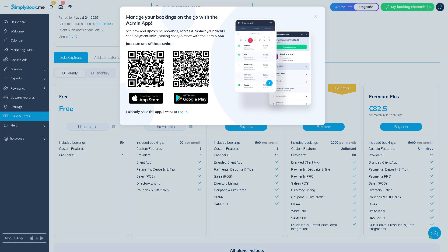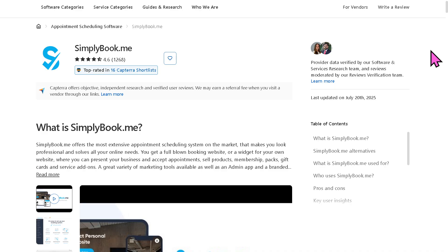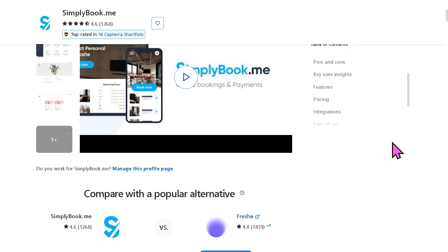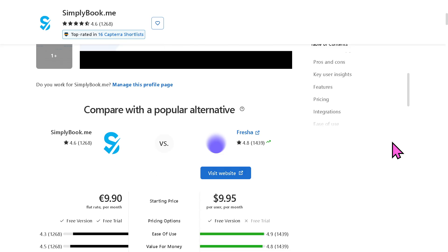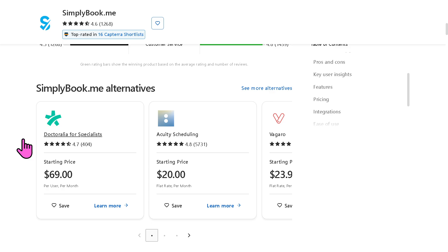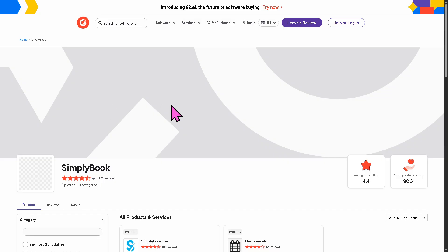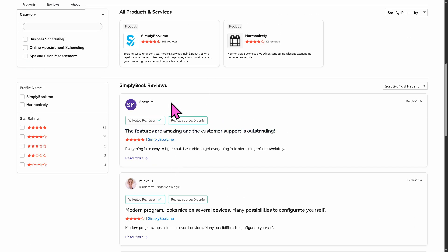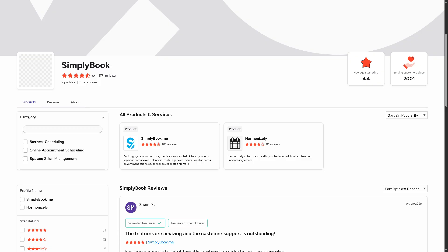The Simply Book.me mobile app is very intuitive and available on both Android and iOS. It's very handy when you're always on the go. If you're looking for authentic user reviews, detailed feedback, pricing information, and potential alternatives to Simply Book.me, you can visit reputable software review platforms such as Capterra and G2.com. These sites offer valuable insights from real users and can help you make an informed decision based on your specific needs and budget.